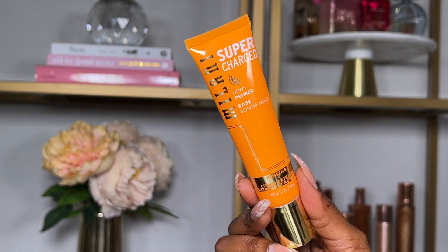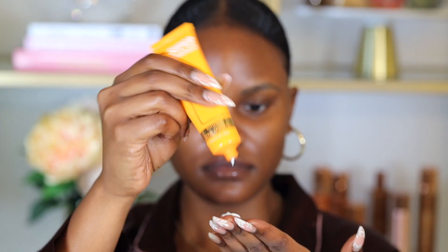Next I'm going in with a primer. I've been using the Milani Supercharged Dewy Primer after my moisturizer. This is also a moisturizing primer so you can use it as both a moisturizer and a primer. I really like it because it helps to refresh and smooth the skin, giving the base of your makeup a really nice smooth texture.